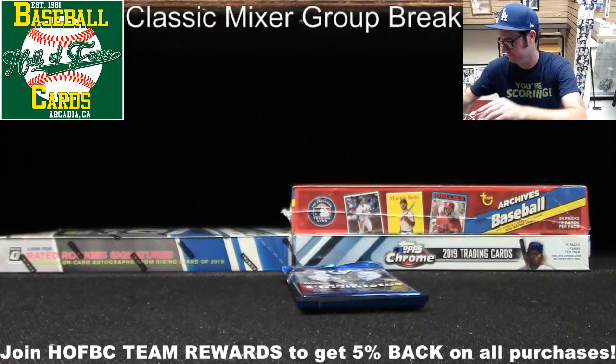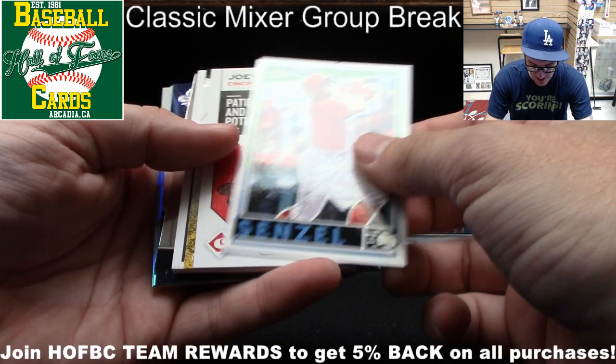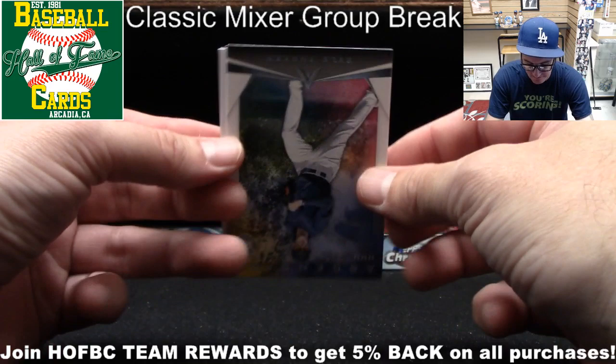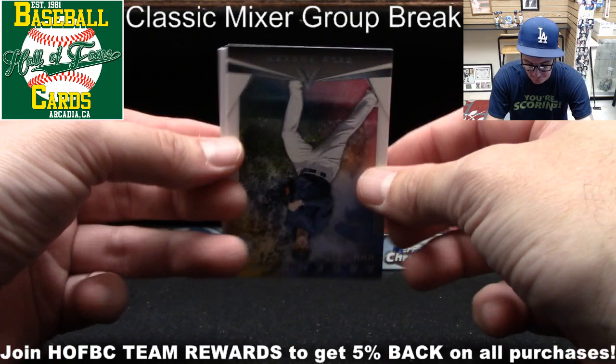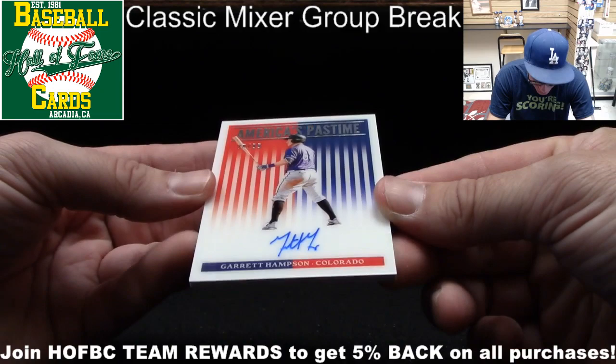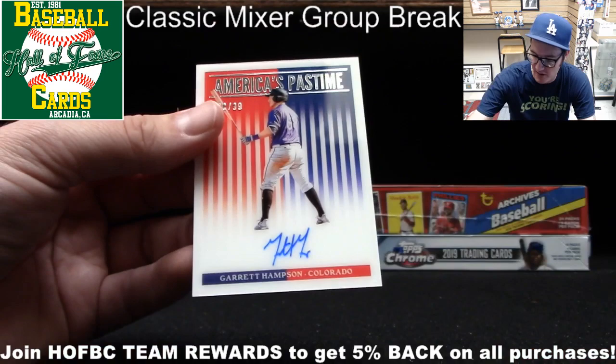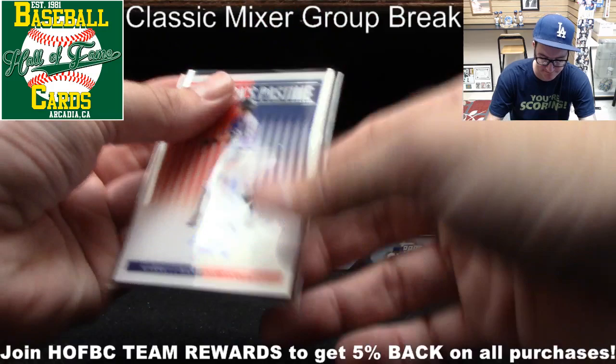Last pack in Chronicles, then we move on to Topps Archives. There's something that looks like a bonus hit — and it's Garrett Hampson, numbered 78 out of 99, tiny on-card auto but clean. That's going to Colorado — Robert H., a little love for you right there. These America's Pastime cards from Chronicles are a nice touch.